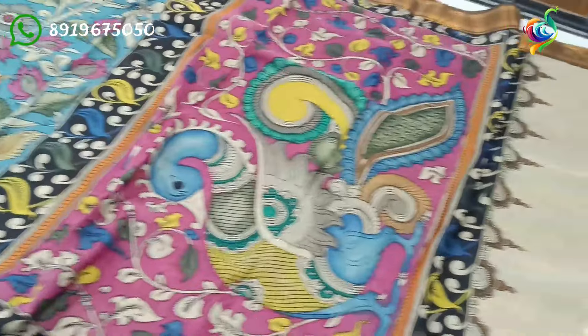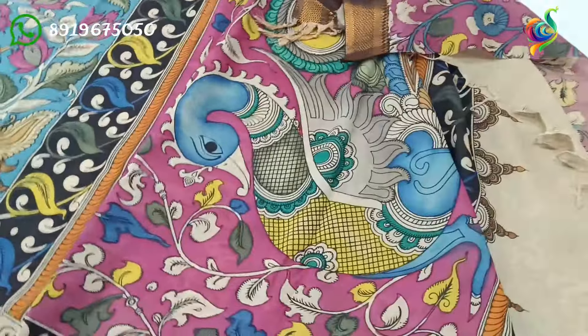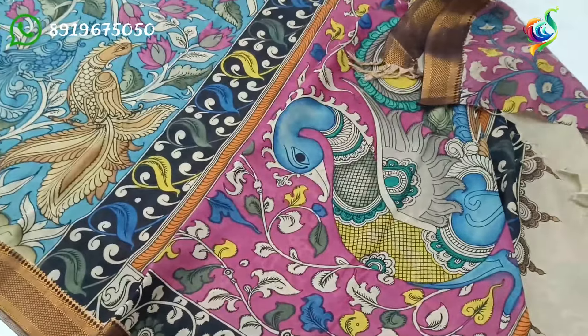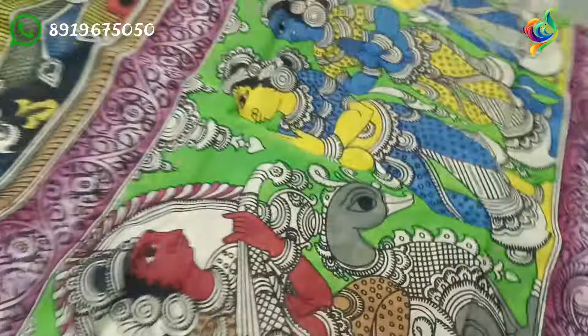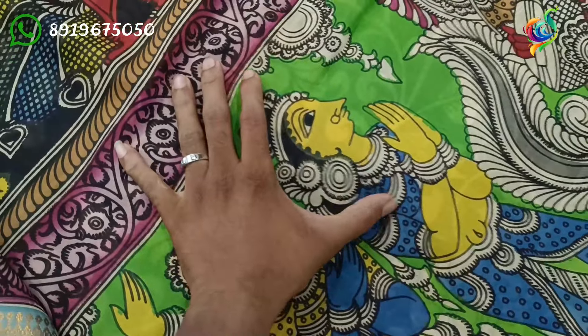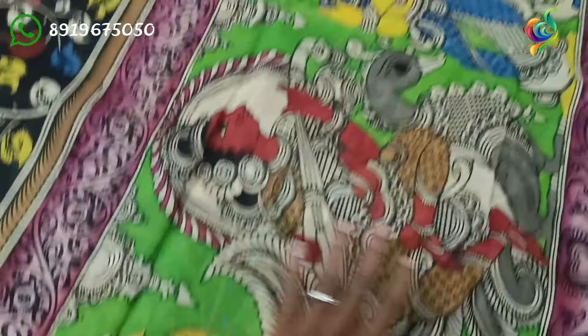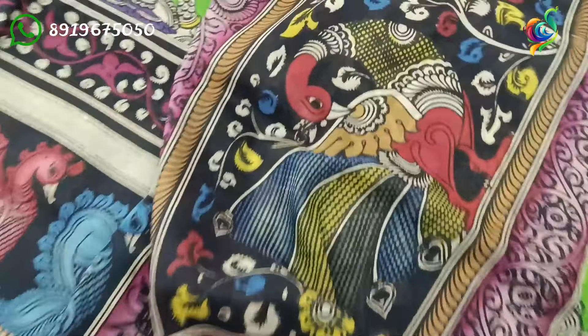It is a beautiful design. As I am doing this video, I will upload it. I will do the color mixing. It is a blue hand-woven design — everything is a long design.